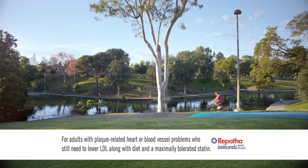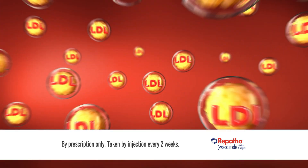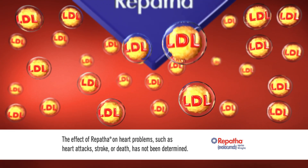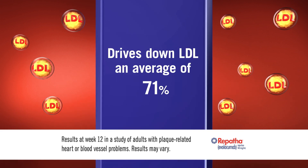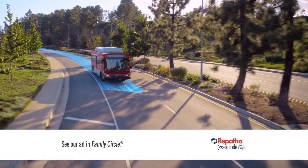Repatha works differently than your statin to help clear LDL. Repatha plus the highest dose statin drove down LDL an average of 71 percent more than a statin alone.